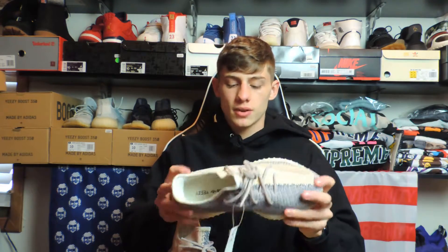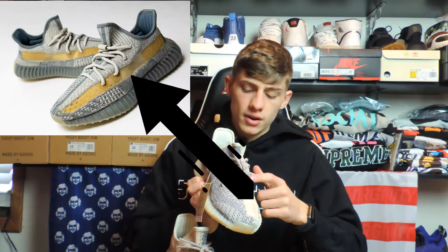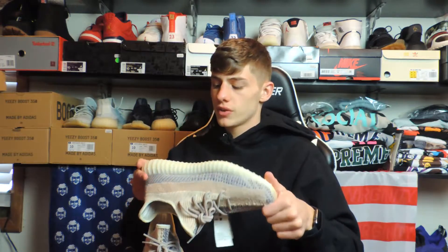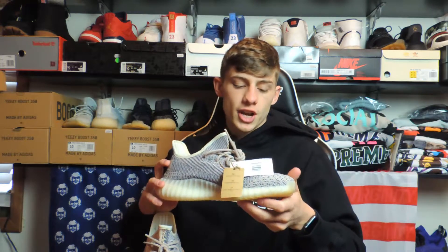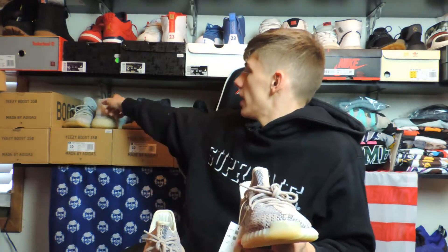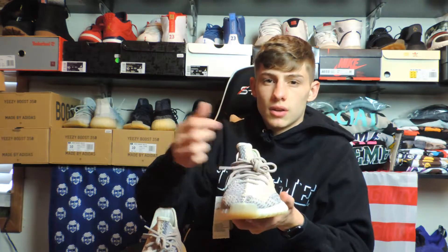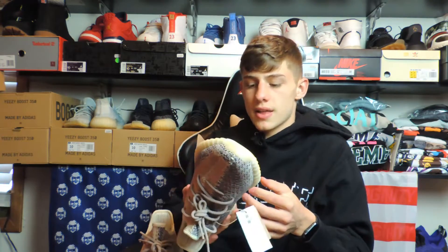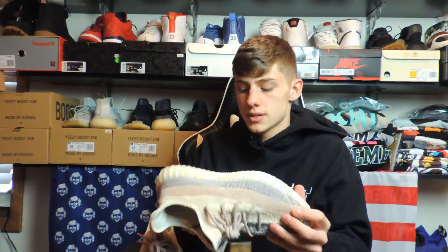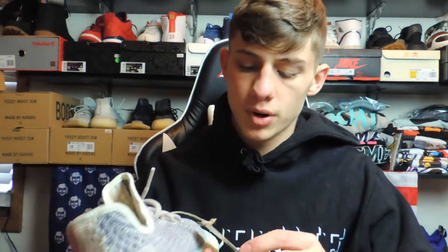Super dope colorway honestly — feels just like any other Yeezy. I did notice they didn't do the little clip thing on the laces here. I like it better with the laces loose like this. When I lace my Yeezys up like this, my girlfriend on the other hand likes the little connector piece so she doesn't have to tie them. But I like the loose look on Yeezys.